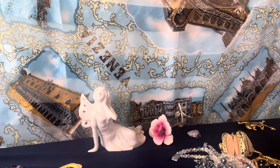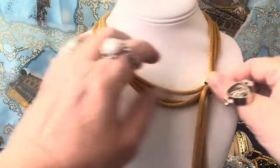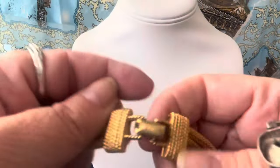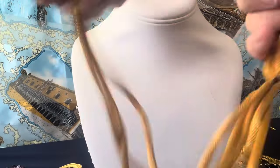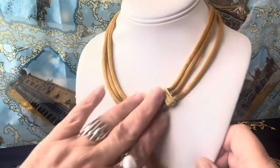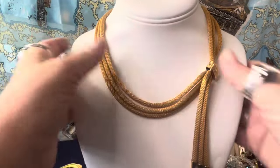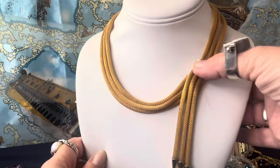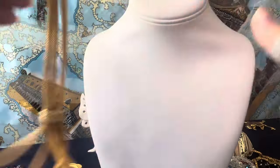This is a Coro piece. It is signed C-O-R-O. It's a unique vintage Coro necklace with a fold-over clasp signed Coro. Those are the ends — nice gold-plated piece. It lays on you like that on an actual body. Nice necklace. I'm saving that.